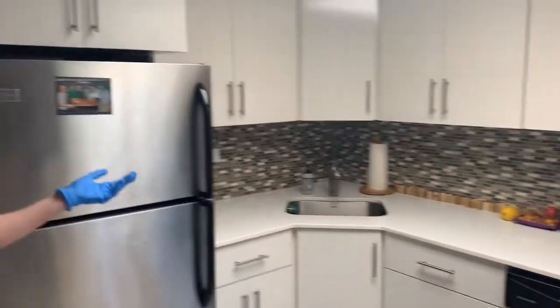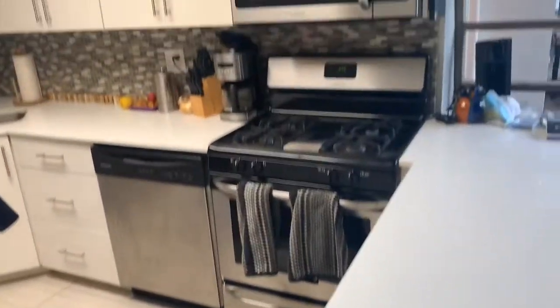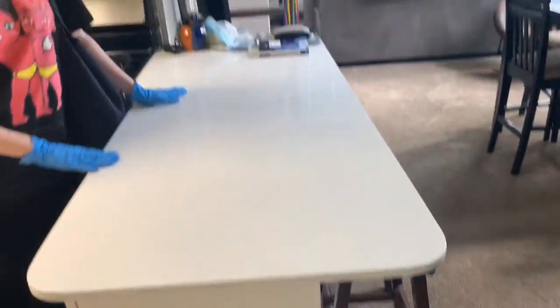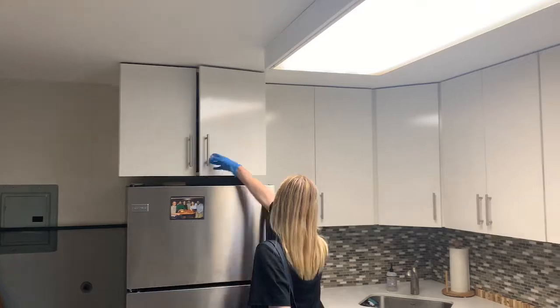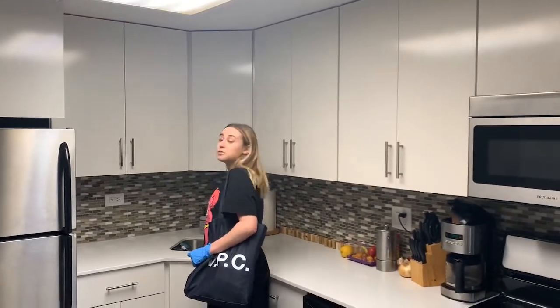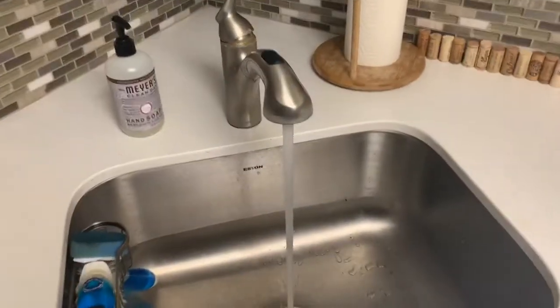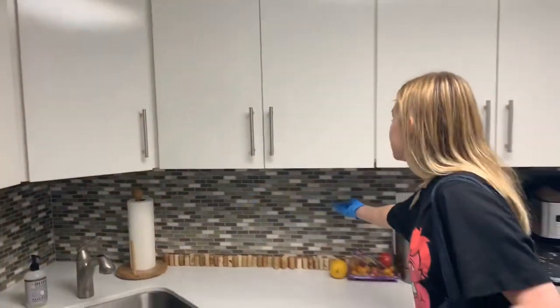This is going to be your kitchen area. As you can see, this is a huge space with beautiful tile and completely updated appliances. You have a beautiful eat-in kitchen area where you can put chairs over here, and of course tons of storage space all around. Come check out the water pressure. And the beautiful tile backsplash.